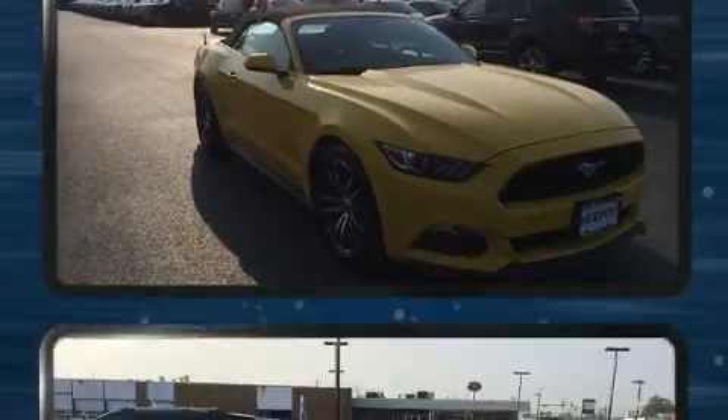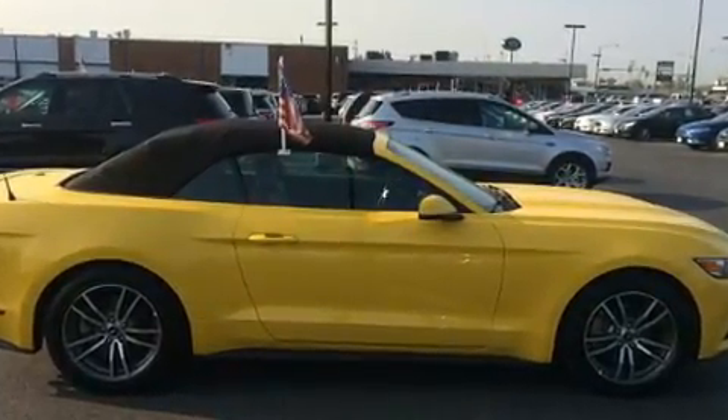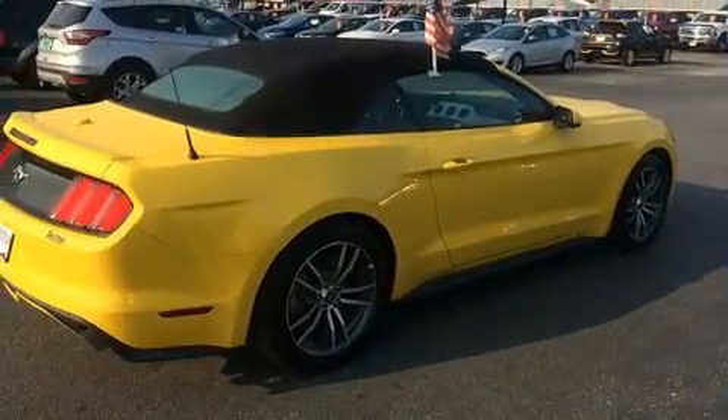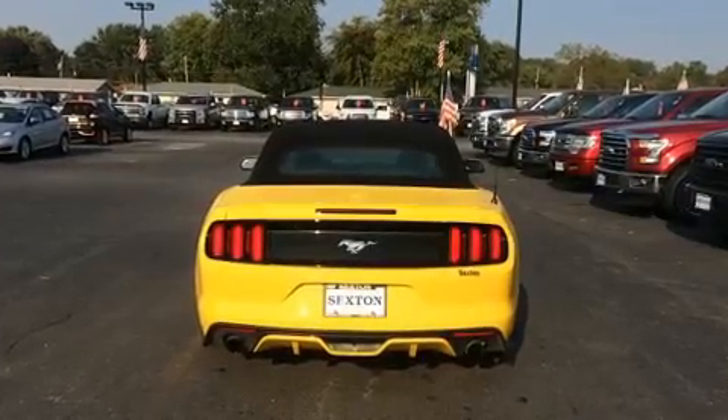It's equipped with tons of terrific amenities but it won't break your budget, like leather upholstery, a tachometer, power front seats, front fog lights, heated door mirrors, a power convertible roof, and remote keyless entry.